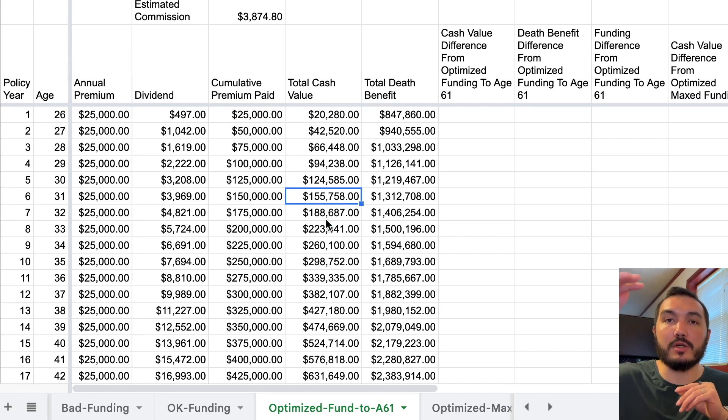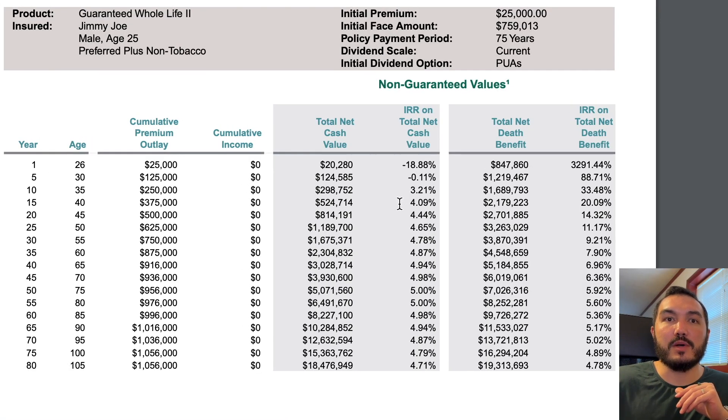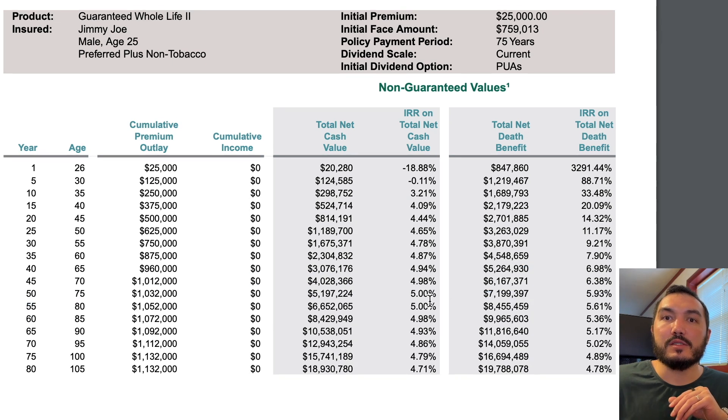Beyond that, you're going to start to see the actual internal rate of return go net positive. We can see inside this policy that in year five we still have a very tiny negative return. By year 10, the internal rate of return over that 10-year period is 3%. And by year 50, we're looking at that topped-out rate of 5%.